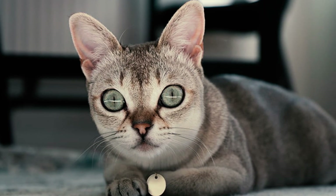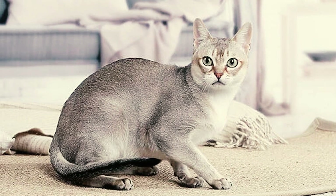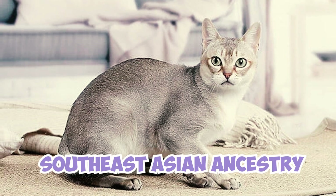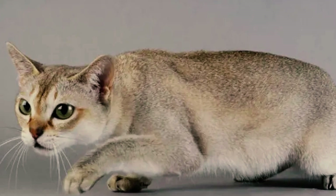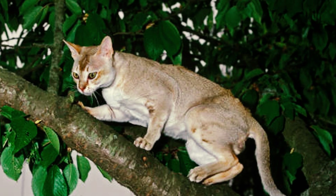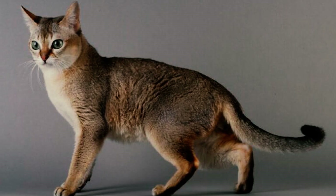Number 23: the Singapura's captivating eyes are not just beautiful — they are also proportionally large compared to their head size. These large eyes are believed to be an adaptation from their Southeast Asian ancestry; in their natural urban environment, good vision and the ability to detect movement in low light would have been essential for hunting and staying safe.